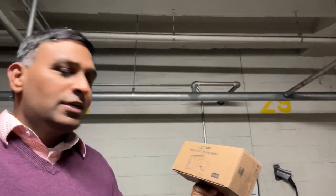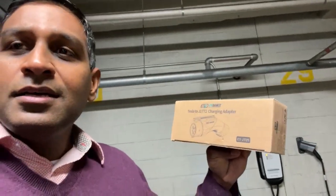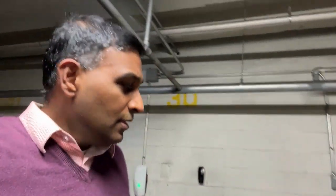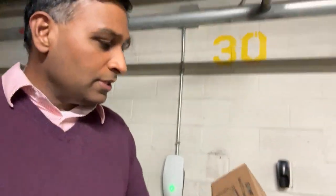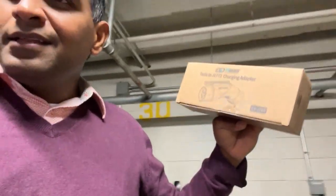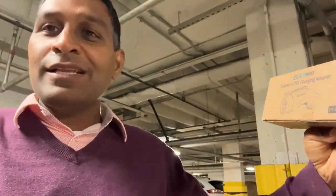I am in a hotel in New Haven and I'm looking to test the EVdance Tesla to J1772 charging adapter. This is a Tesla destination charger and I'm going to test out and see if I'm able to charge my EV6 with this Tesla adapter.